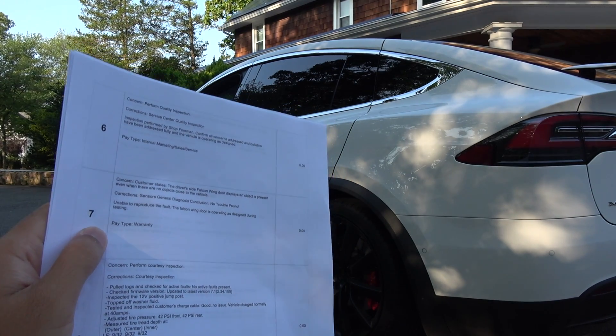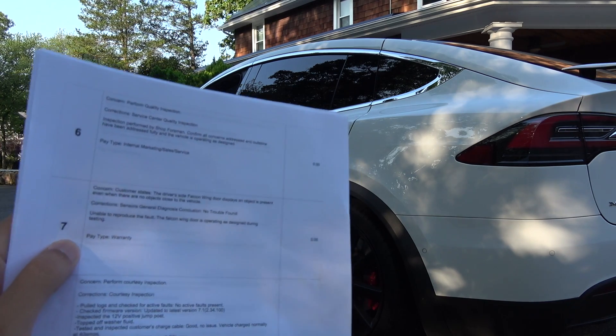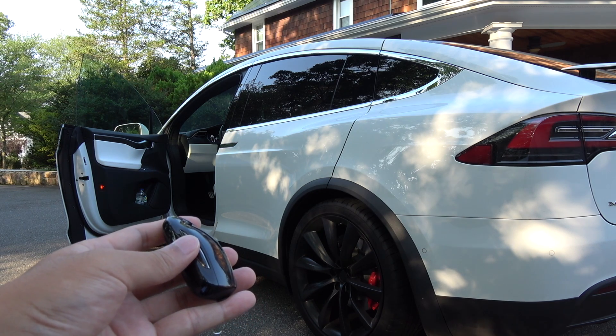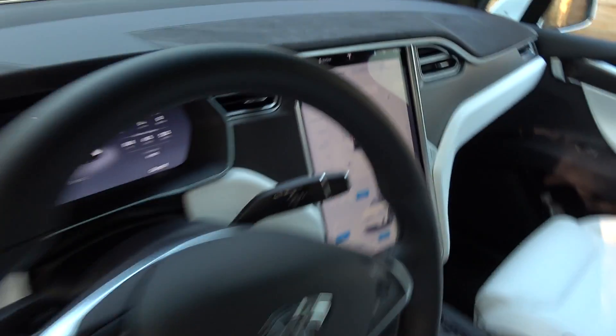When the falcon wing door opens it will not open all the way, and from the inside it will not open at all. Let me open the door for you — you will see that it opens up. Oh, look at that — it won't even open. Let me show you in one movement: you can see it detects something there, and as you can see there's nothing there.